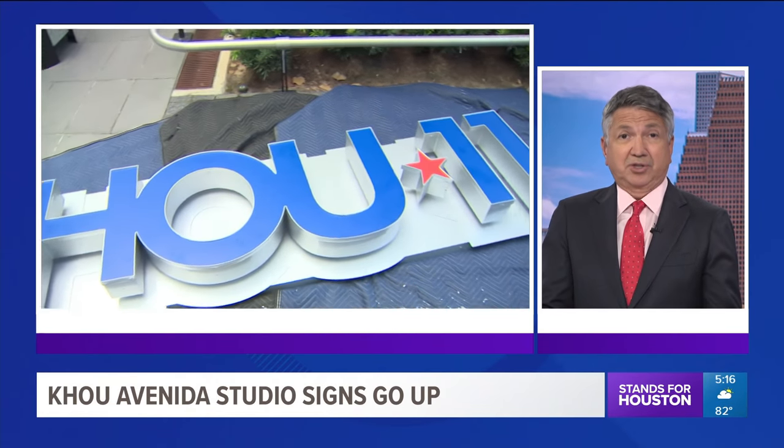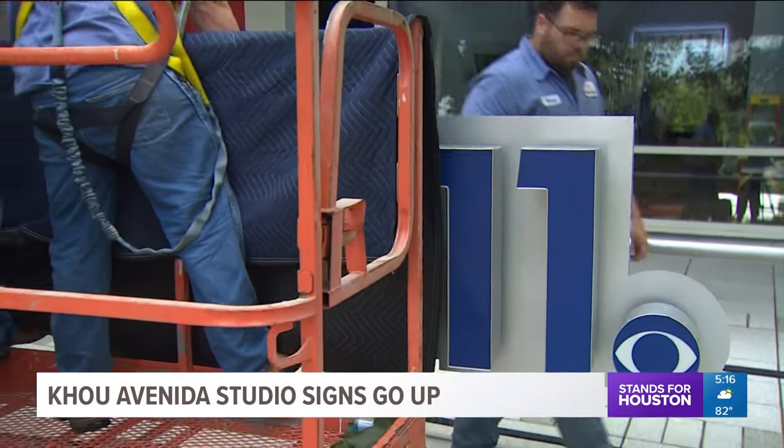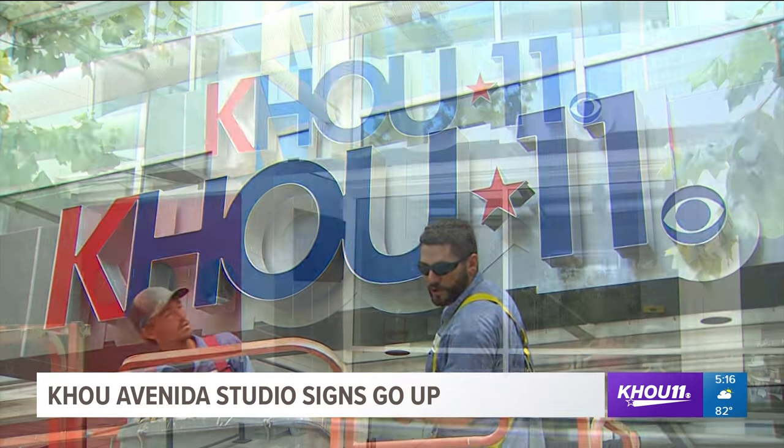KHOU wants to share some growth news: the signs are now up at their Avenida Studio at the George R. Brown Convention Center. They're excited to start broadcasting from the new satellite studio in the coming weeks. With a front-row seat to all the concerts and shows, they look forward to seeing folks just outside the window when they're live.